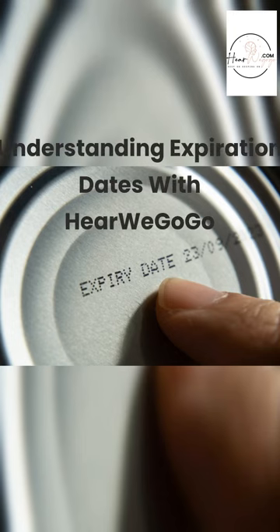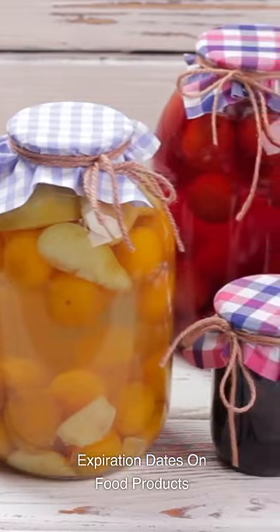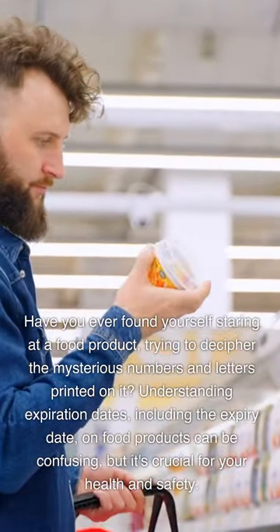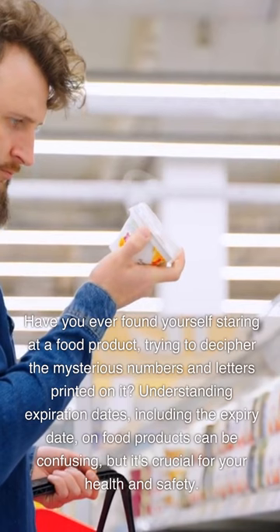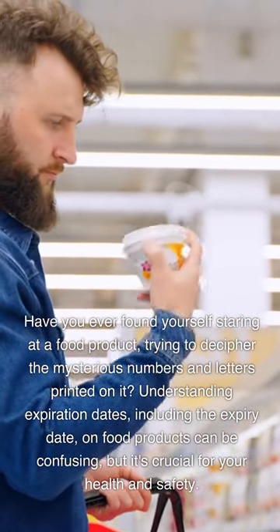Understanding expiration dates with Here We Go Go. Have you ever found yourself staring at a food product, trying to decipher the mysterious numbers and letters printed on it? Understanding expiration dates, including the expiry date, on food products can be confusing, but it's crucial for your health and safety.